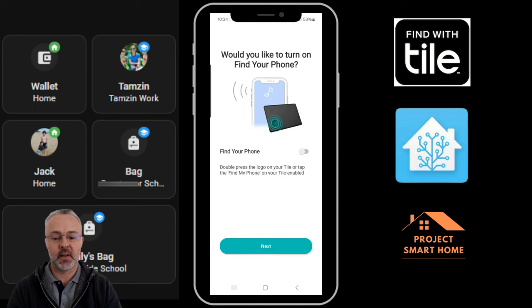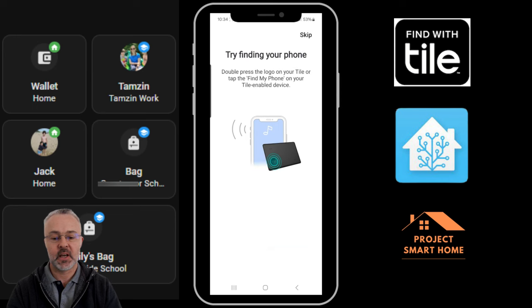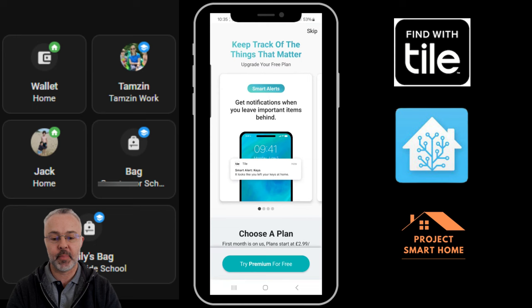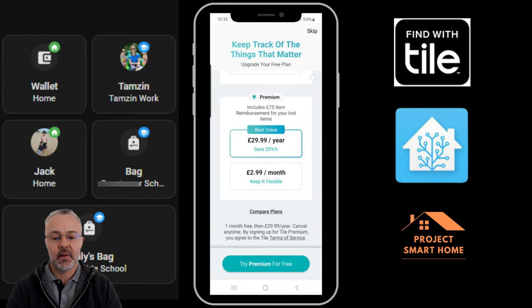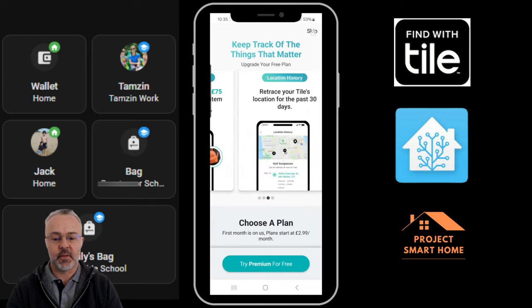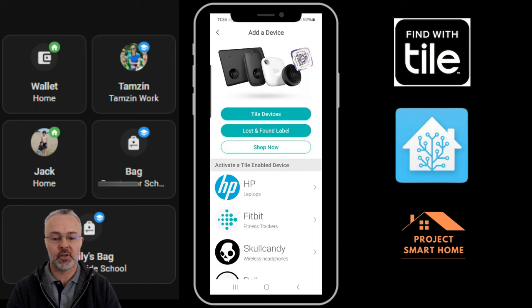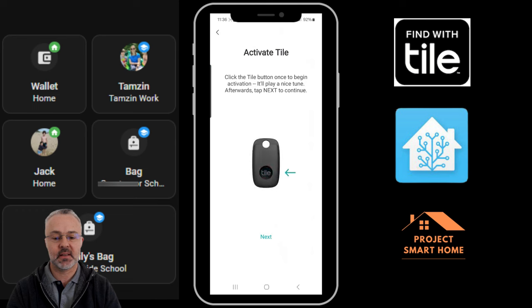Audio is disabled on this video but it is communicating, and you can decide whether you want two-way communication between your app and the device — whether you want your Tile to be able to locate your phone. On the things that belong to me — my wallet, my backpack, and my keys — I've got those set up. I haven't felt the need for extended capability; I'm purely using this for integration with Home Assistant, which we'll get onto later in the video.